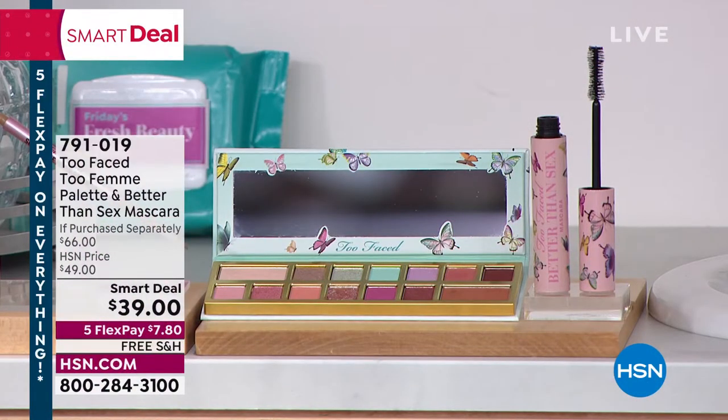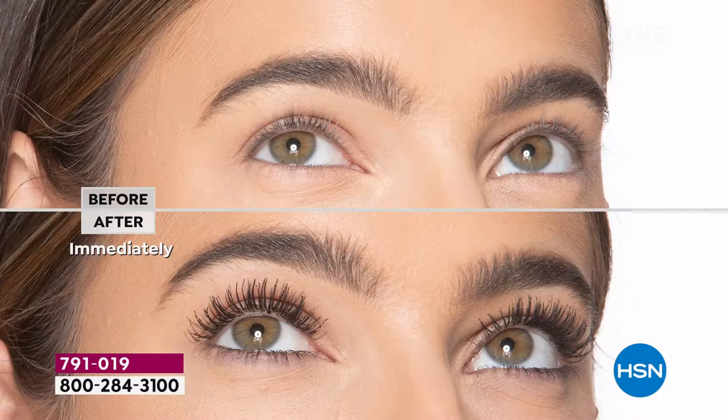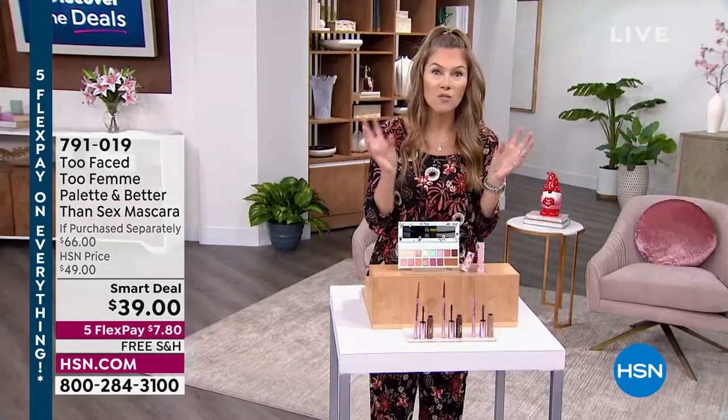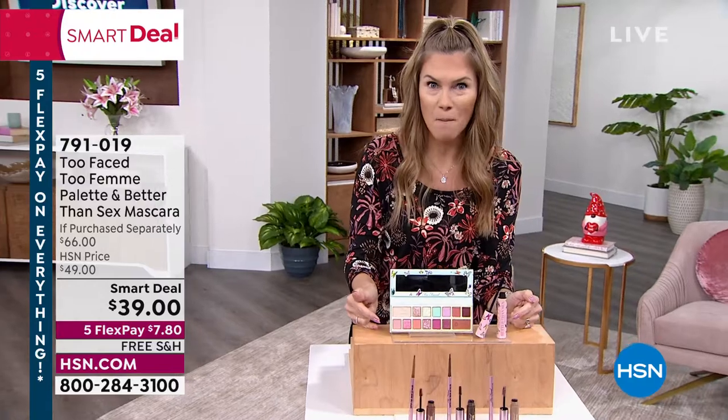When you see this incredibly feminine vintage butterfly packaging, you're going to die. It's got a great mirror. There are 12 neutrals — plums and peaches, sparkles and mattes. You're also getting the number one best-selling prestige mascara, Better Than Sex, in a special edition butterfly packaging. We're talking thicker, longer, fuller, fluttery lashes. You're basically buying the palette and getting the number one prestige mascara for free.